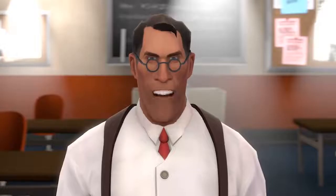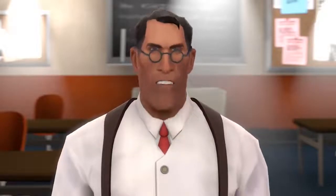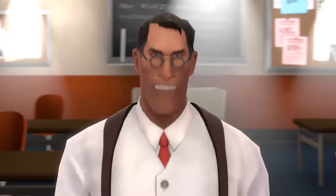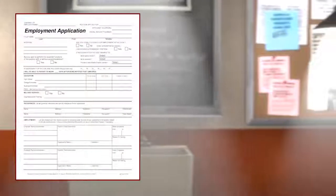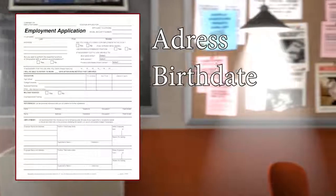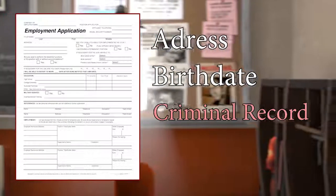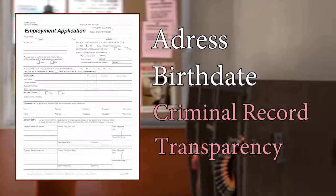To accompany a resume, it's helpful to include a cover letter to draw attention to your most desirable traits and to show your employer that what you can bring to the table is valuable to them as a company. Following the resume and cover letter, employers are obligated to give you an official job application form which will inquire about your legal information such as your address, birthday, and any history with crime that you may have had. It is imperative for you to be completely transparent while filling out this application.